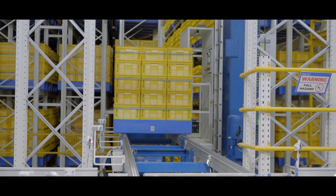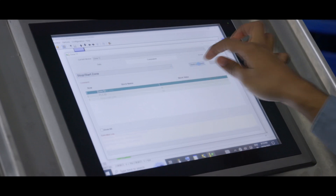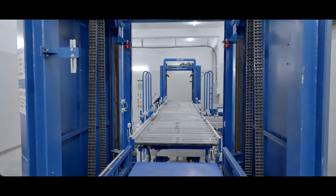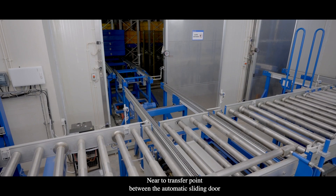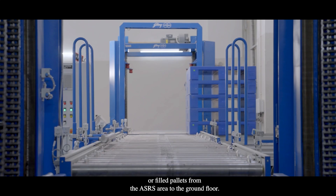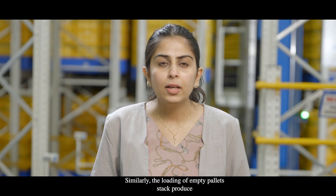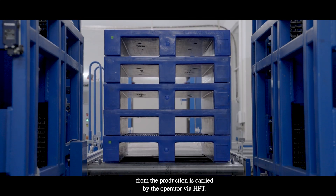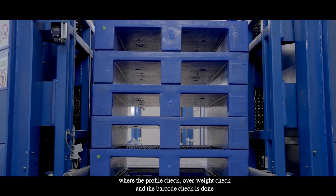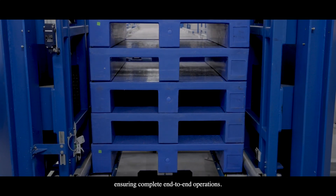Once cured, cheese either heads for processing or dispatch. An operator at the ground floor retrieves the required pallets for cheese processing via the GKSC WMS. Empty pallets required for production are also retrieved from the ASRS at the ground floor. Near the transfer point at the automatic sliding door, a retractable chain carrier mechanism is provided for smooth conveying of empty or filled pallets from the ASRS area to the ground floor. The loading of empty pallet stacks from production is carried out by the operator via HPT, with profile check, overweight check, and barcode check performed at the loading point.